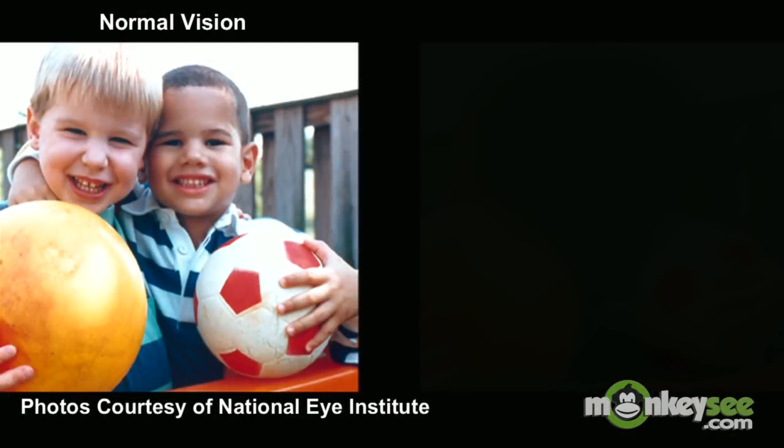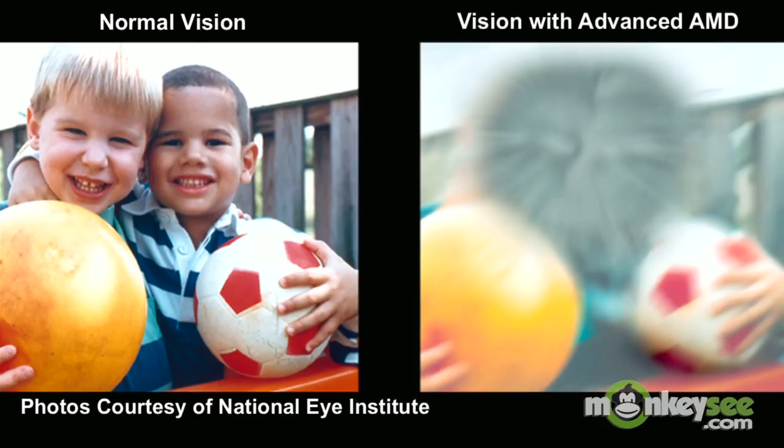AMD affects these light-sensing cells in the retina called photoreceptors, causing them to degenerate and resulting in distorted central vision or loss of central vision totally.